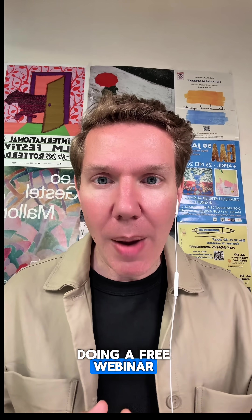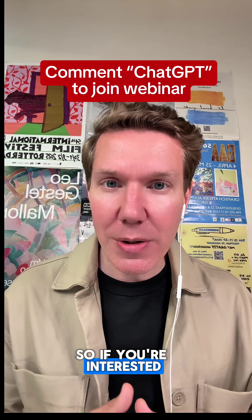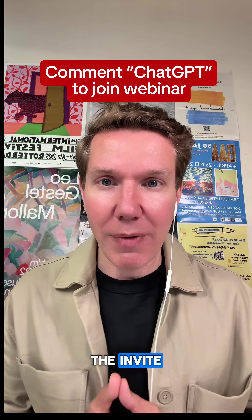I'm doing a free webinar on ChatGPT for business next week. If you're interested, just comment 'ChatGPT' and I'll send you the invite.